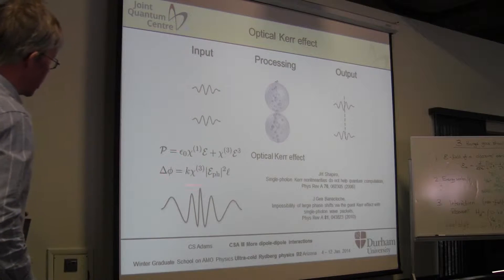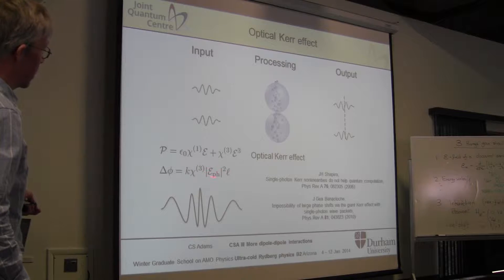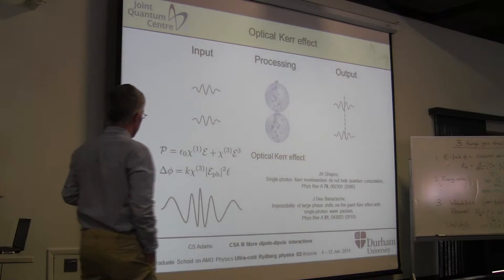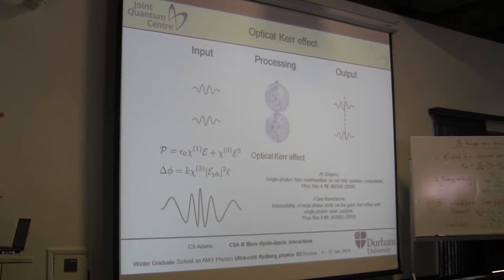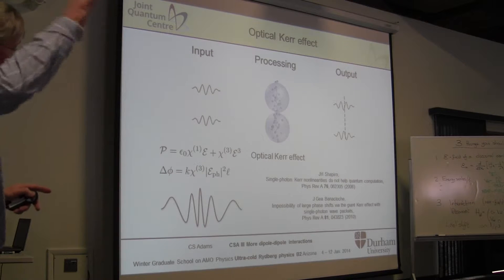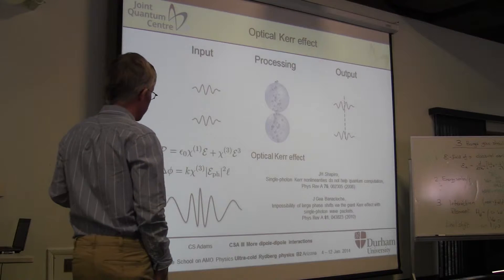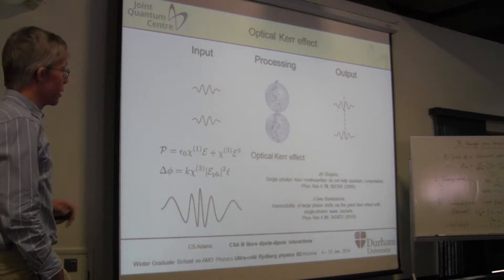It turns out for typical parameters—a 1 MHz bandwidth and 1 micron focus—the electric field of a single photon is about 10 volts per meter. It's sizable but small, and chi-3 values are typically very small. Matthias showed a nice plot from our review article about how big these chi-3s are. It's only since we started Rydberg nonlinear optics that we've reached chi-3s large enough that one photon can make a pi phase shift. That's the big change.